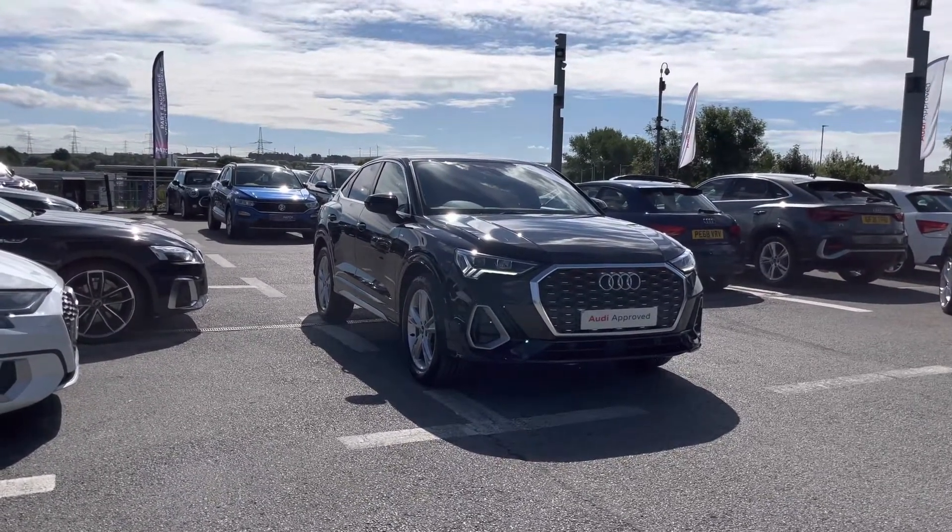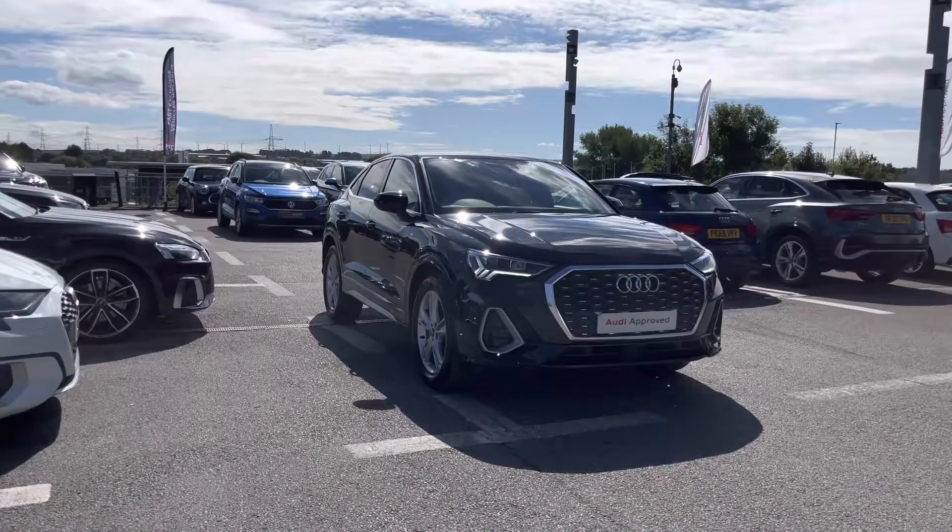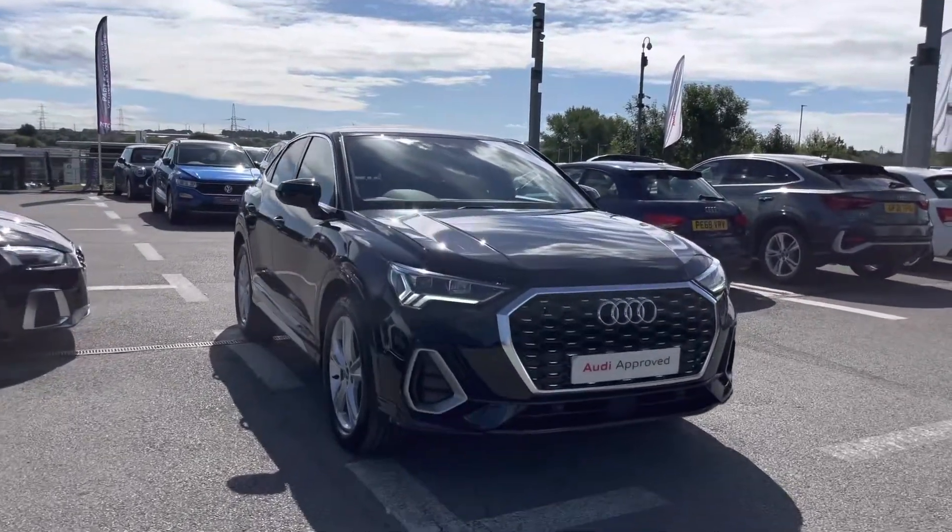I'm going to start by giving you a 360 walk-around of this stunning vehicle and then talk a little bit more about the interior inside.